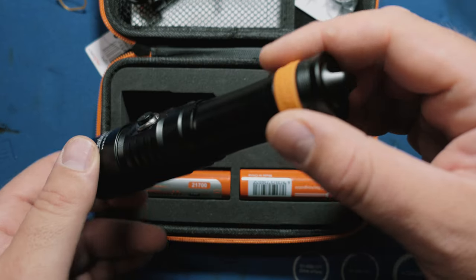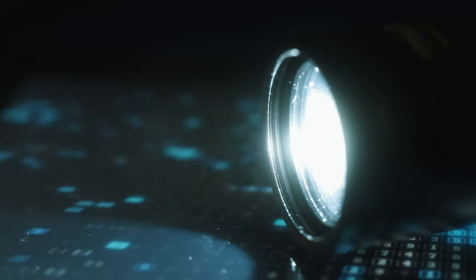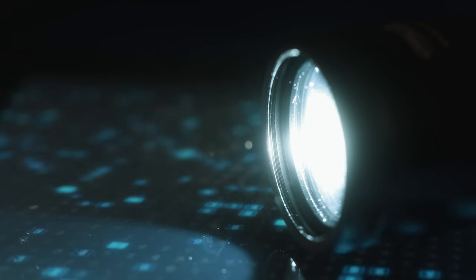The OrcaTorch D710 showed up dressed to the nines, and I do have to say I like the orange ring. In a market saturated with cheap dive lights that aren't all that dissimilar from each other, it's good to stand out. OrcaTorch sends out a lot of lights for review — it definitely seems like they're willing to take the Pepsi challenge against all these other dive lights, and I like that. As far as specs go, the max output is 3000 lumens, which is seriously bright.